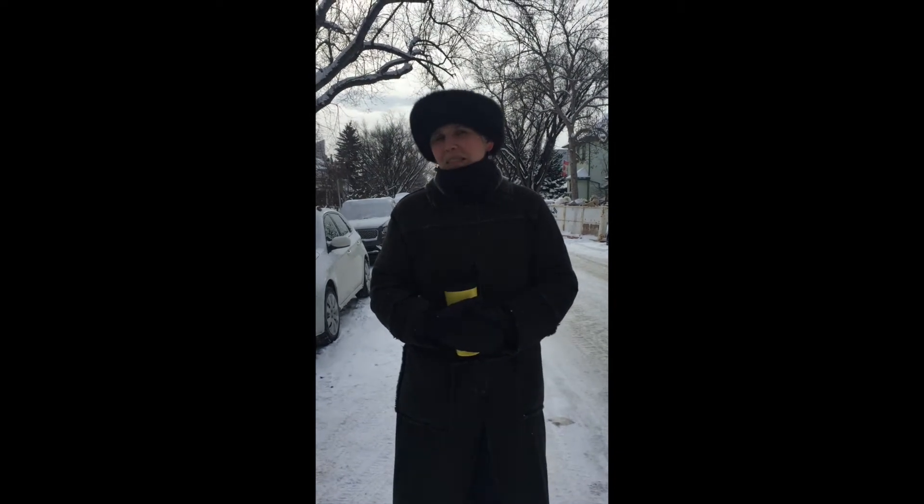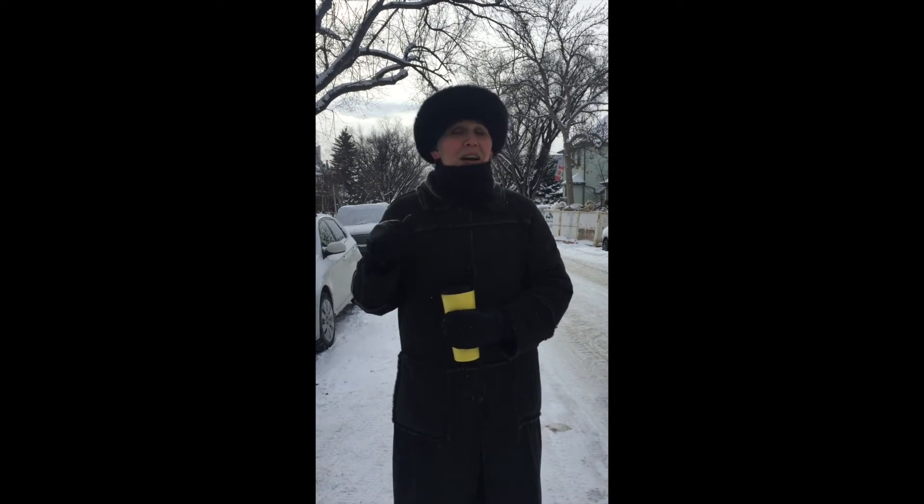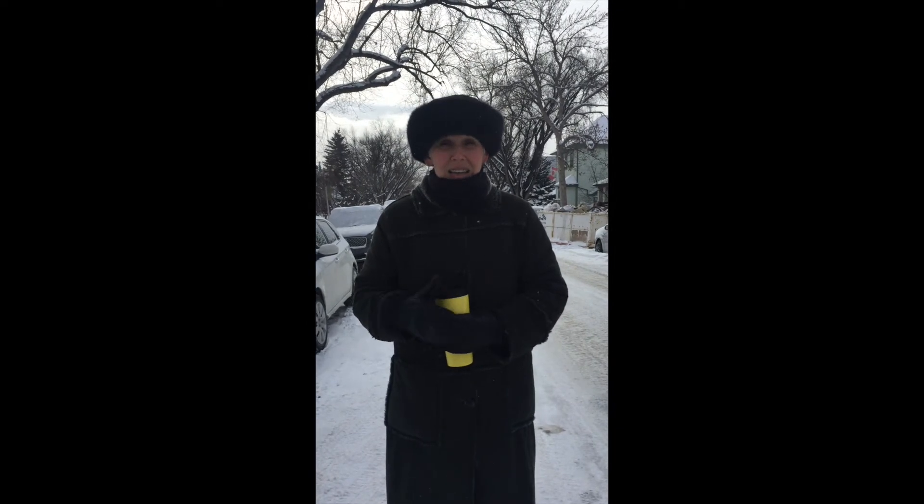Hi, I am Tracy, one of the mavens at Histamine Haven. Luca's behind the camera today. We are in the middle of a cold spell in our beautiful Canadian winter, but it's the perfect opportunity for us to show you what mast cell degranulation looks like.